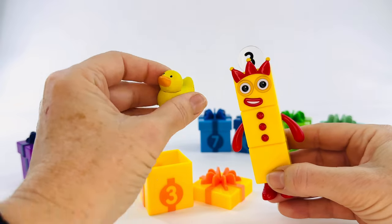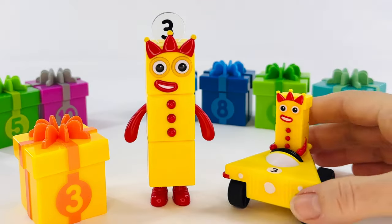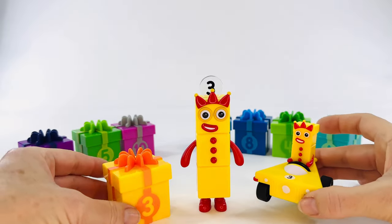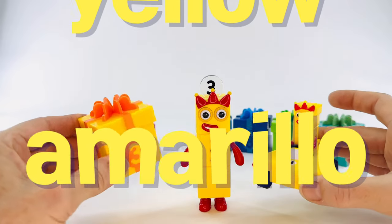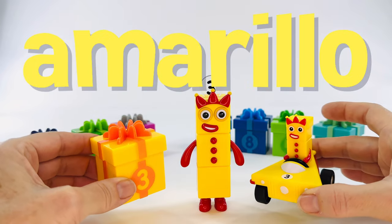What a great present for his birthday. Don't forget number three's special birthday present — it's a number block car. What do all of these have in common? Yes, they're all yellow. Yellow in Spanish is amarillo. Can you say that with me? Amarillo. Good job.